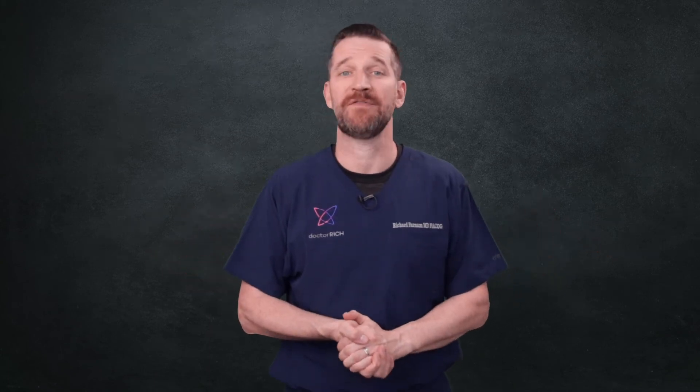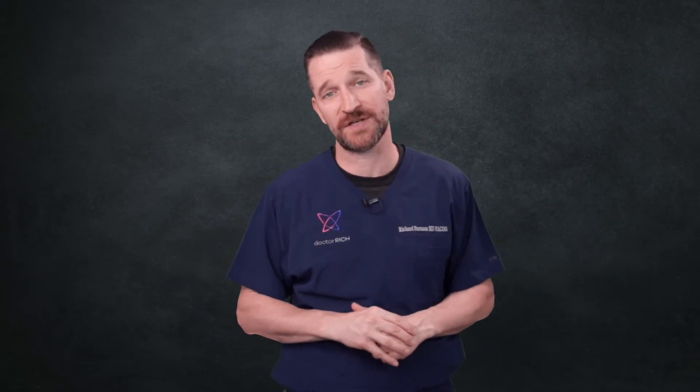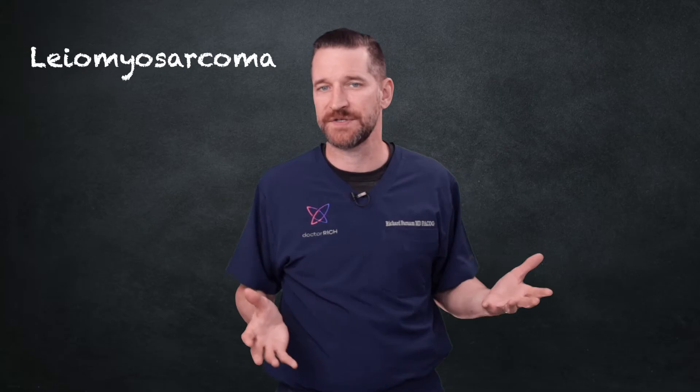Today I want to take a deeper dive into my video on a rare form of fibroid cancer, leiomyosarcoma. This has generated a lot of questions in the comment section. Leiomyosarcoma is honestly probably a word you've never even heard of unless you're being faced with that diagnosis. So let's talk about how to manage large fibroids, what to do in the event of a cancer diagnosis, how to refer, what the treatment options are, complications, and more.